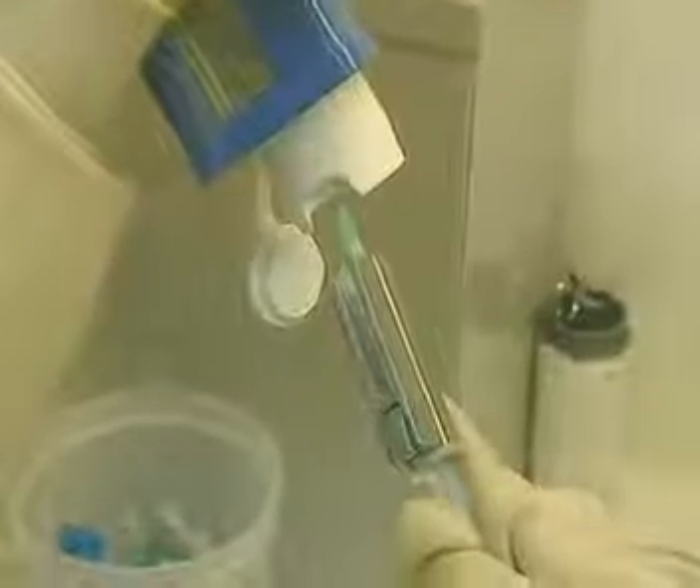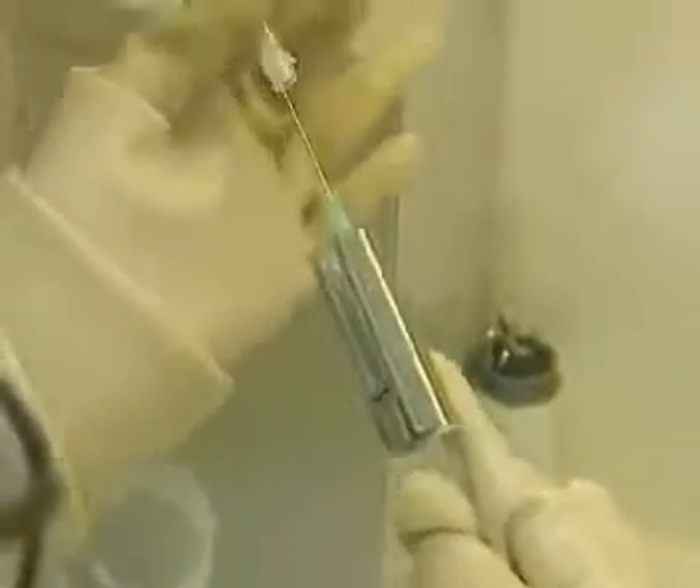It's designed to accumulate in a certain part of the body. This syringe contains a tracer called technetium-99m. It emits gamma radiation and is one of the most commonly used radioactive materials in nuclear medicine.